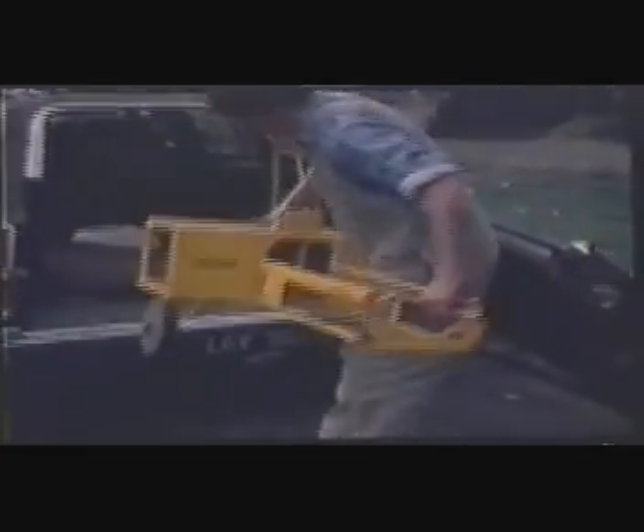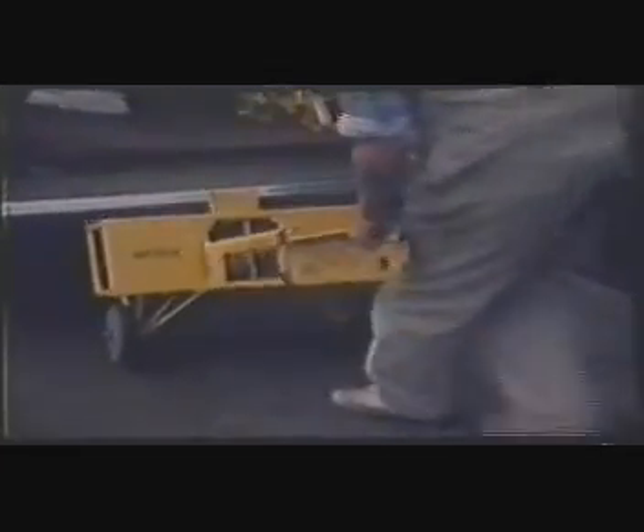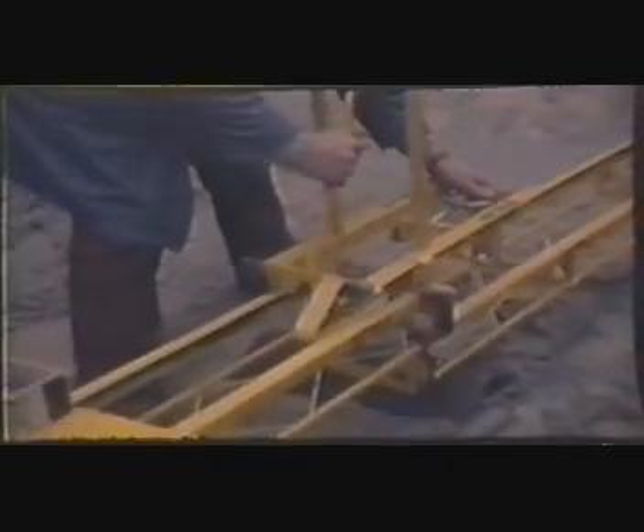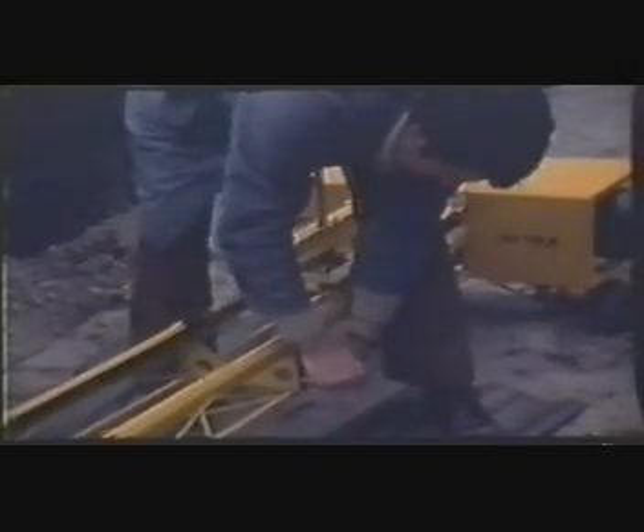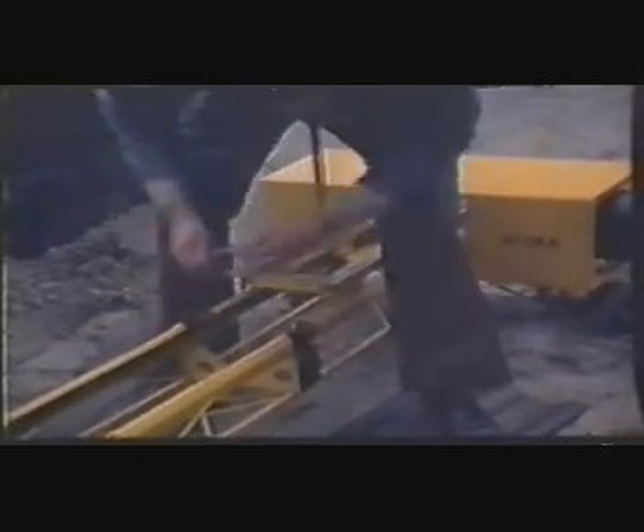The base, containing the half-horsepower single-phase motor and gearbox, weighs 47.3 kilograms, or 104 pounds. The sections are laid out, ready for assembly. The trolley and its accessories weigh 8.6 kilograms, or 19 pounds.